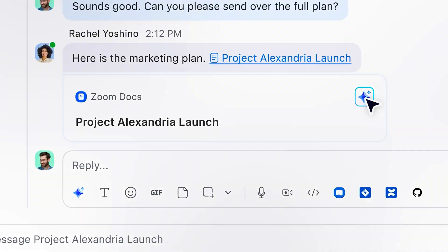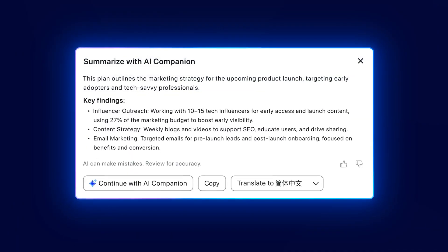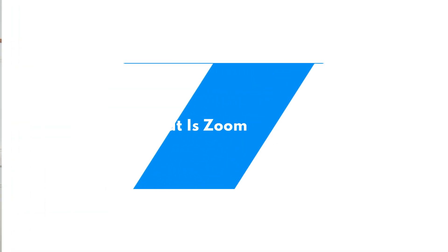The AI Companion is included with paid plans and it's surprisingly useful, especially for a team that has a lot on its plate. Zoom Phone is a cloud-based phone system that works on your desktop, mobile app, or a compatible desk phone.